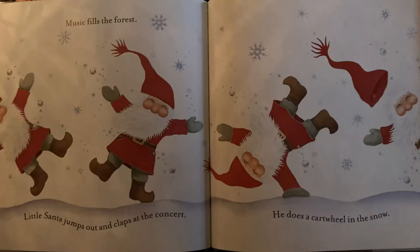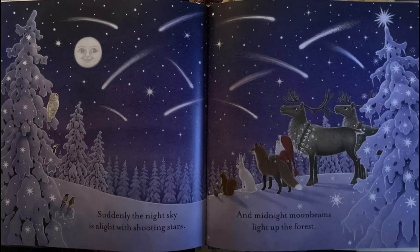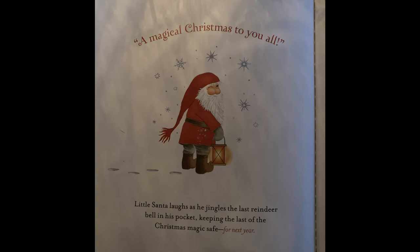Little Santa jumps out and claps at the concert. He does a cartwheel in the snow. And Santa throws Christmas magic into the sky. It sprinkles all around. Everyone is laughing. Everyone is dancing. Suddenly, the night sky is alight with shooting stars and midnight moonbeams light up the forest. A magical Christmas to you all. Little Santa laughs as he jingles the last reindeer bell in his pocket, keeping the last of the Christmas magic safe for next year.